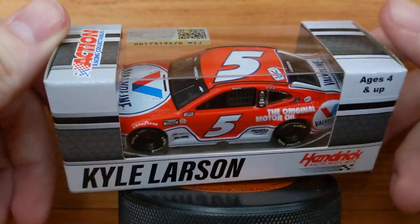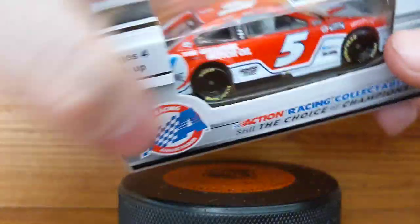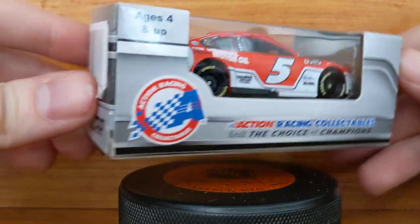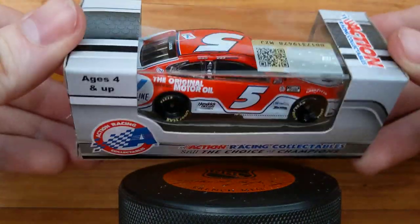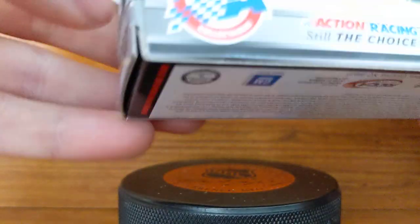Here's the package. This is the Action Racing Lionel version that they sell on their website. You can get these on eBay too — there are a bunch of different sellers out there — but you can pre-order these off of Lionel's website or Circle B Diecast, who also carry the 1/64 scales. Let's open this up and take a look at the number five Nashville win. This was NASCAR's first time racing at Nashville in years.